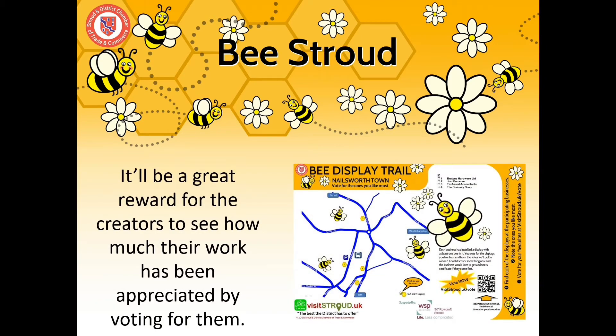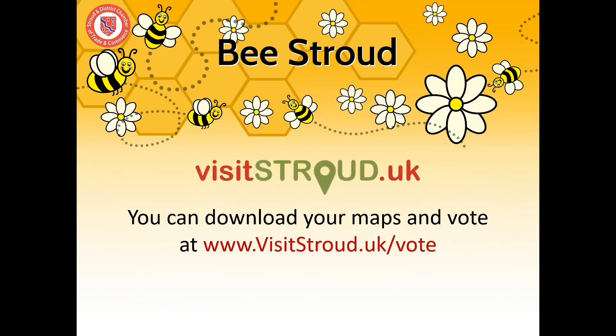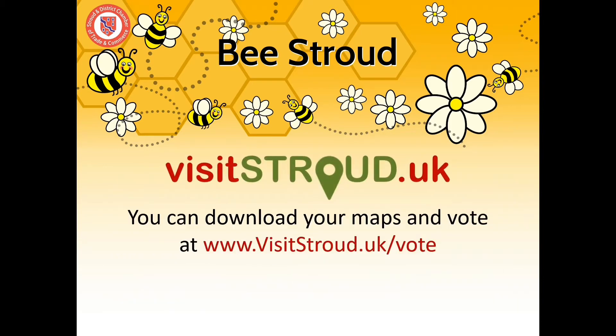It will be a great reward for the creators to see how much their work has been appreciated, and you can do that by voting for them. You can download your maps and vote at visitstroud.uk/vote.